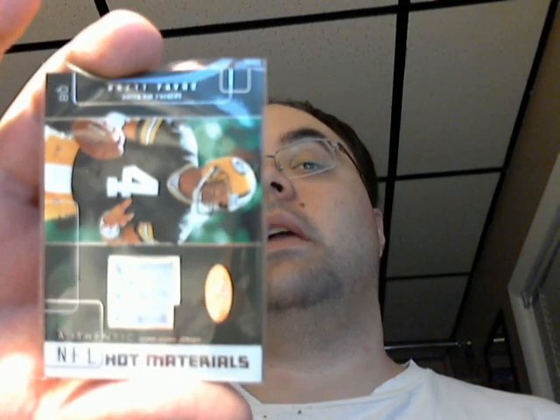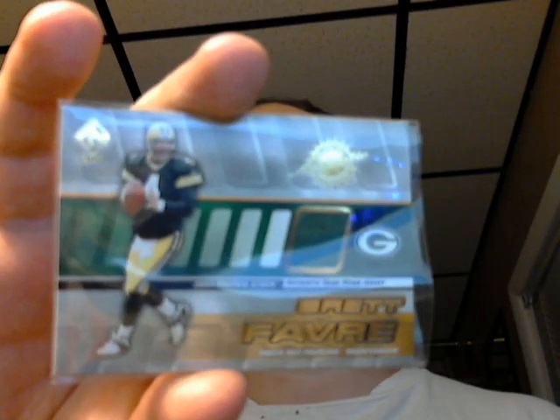Here's a Hot Prospects in 2002 — jersey piece, white jersey there. And then one from 2001 Private Stock — green jersey piece there.